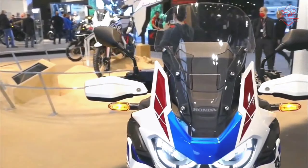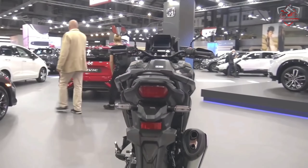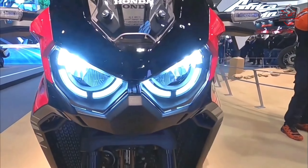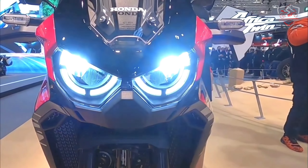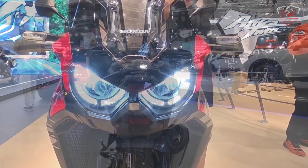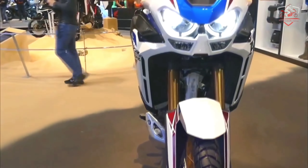The tail section is extremely slim, and the narrow seat is carefully contoured to allow good ground reach and easy back-and-forth movement. The dual LED headlights are set high and also feature daytime running lights (DRL) that automatically adjust to ambient light intensity. Knuckle guards are standard.